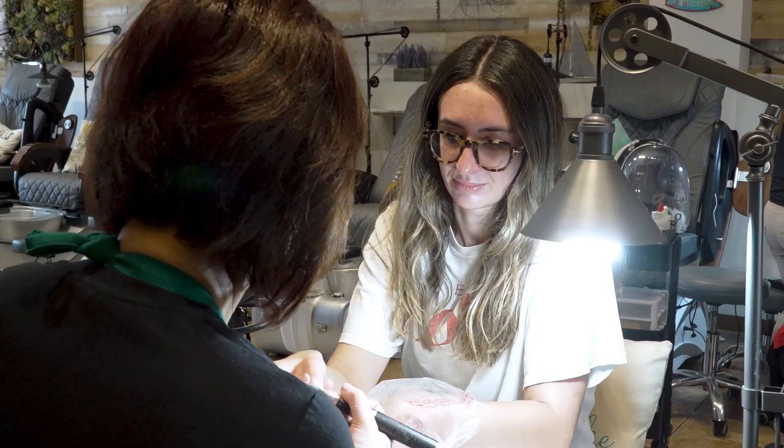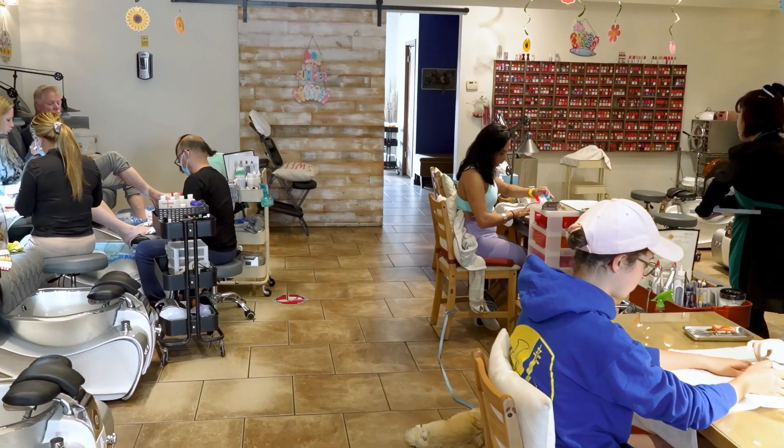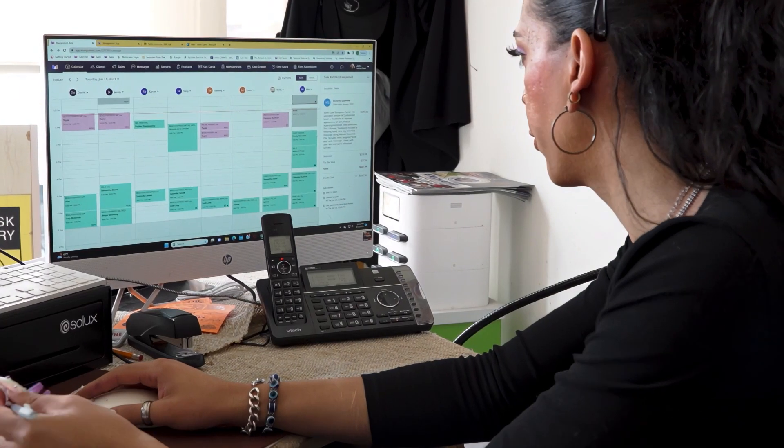Mango Mint creates a user-friendly interface so that our customers can book those multiple services really from one portal. It's a very nimble program, it's a very nimble service, so that we have the ability to move things around so that it suits the customer's needs and at the same time allows us to deliver those services in a timely fashion.